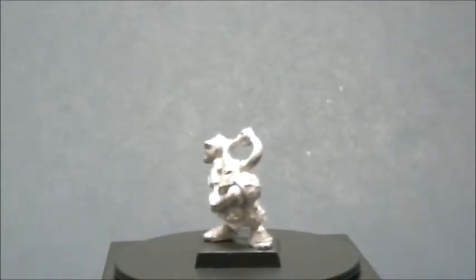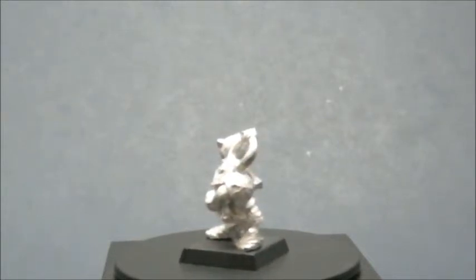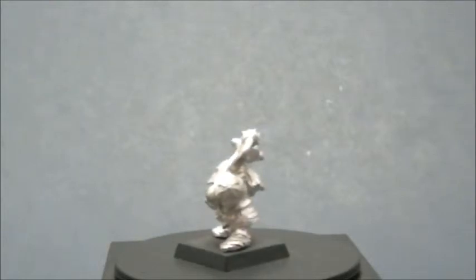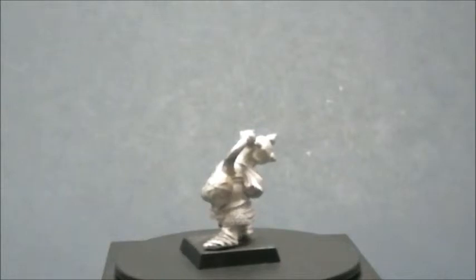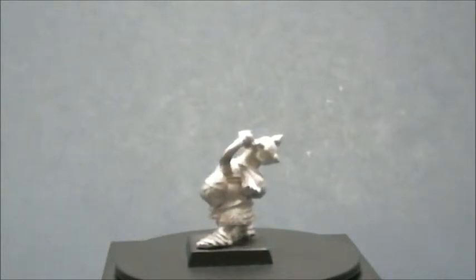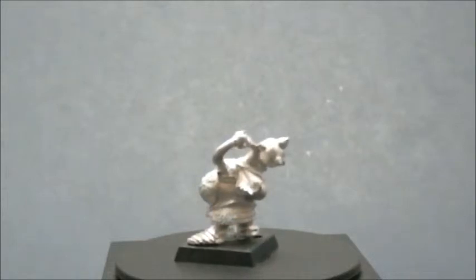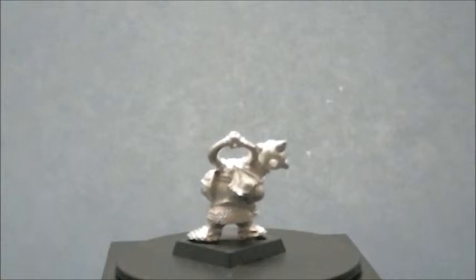Now these miniatures look small and funny to a lot of new members to the community. These guys are sitting on 20 millimeter bases and they're fully on it. It started out as a true 25 millimeter scale, and of course that grew to 28 millimeter and 28 millimeter heroic, or 30 millimeter scale.